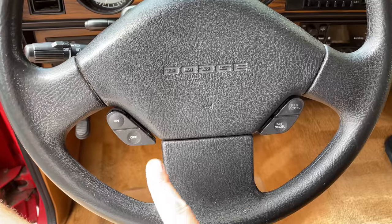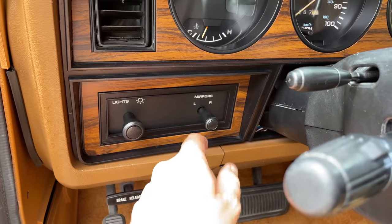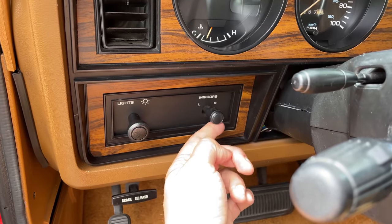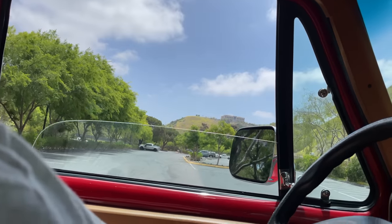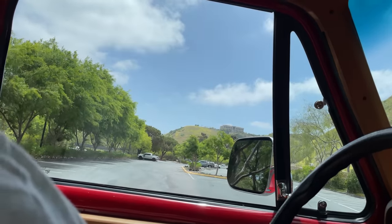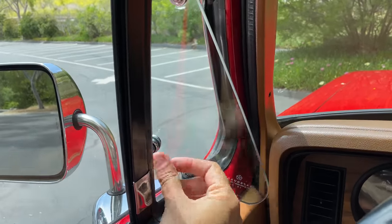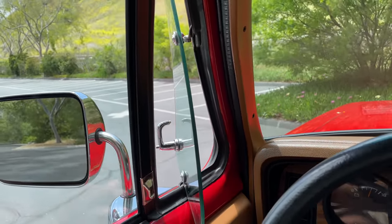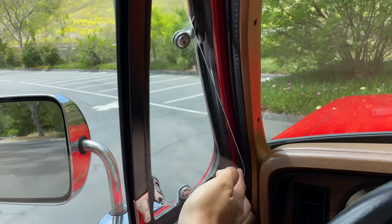The Ram Charger did have some nice luxury touches: cruise control with steering wheel buttons, power mirrors, and power windows. And they are the fastest power windows I have ever seen — like high-performance power windows. Also, you had little vent windows up front: you could unlatch them, move them to the side, and get extra airflow into the interior before having to turn on the AC. A pretty cool touch — I wish modern cars still had those.